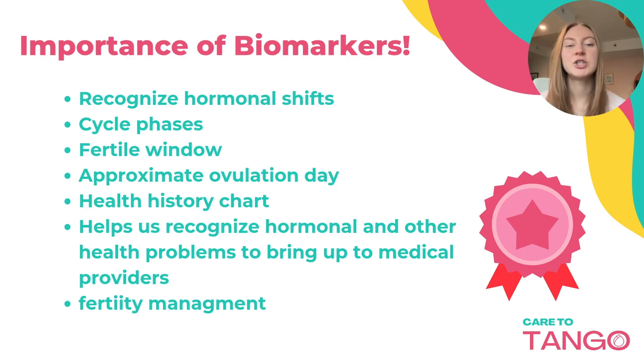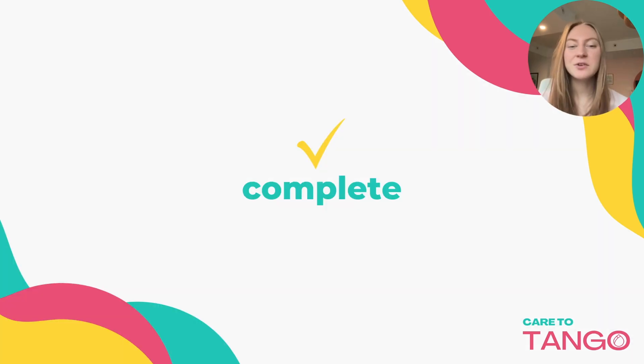Learning to recognize and chart these biomarkers is the basis of fertility awareness. It will help you recognize hormonal shifts, cycle phases, your fertile window, and your approximate ovulation date. It helps you create a health history chart, recognize hormonal and other health problems to bring up to medical providers, and can help with fertility management. That's it for this lesson — in the next lesson, we're going to be covering where to chart.